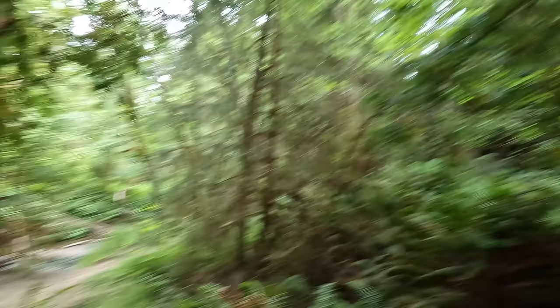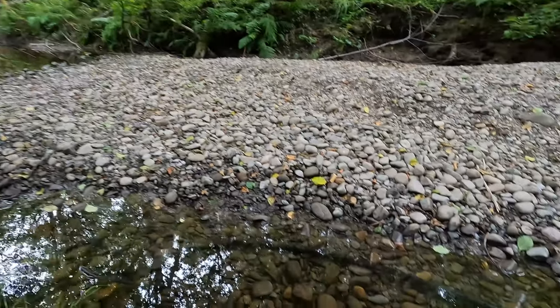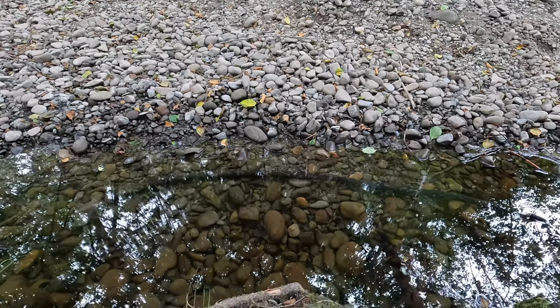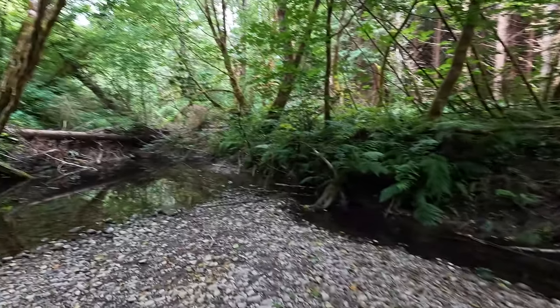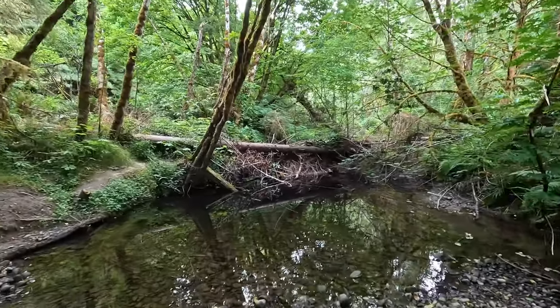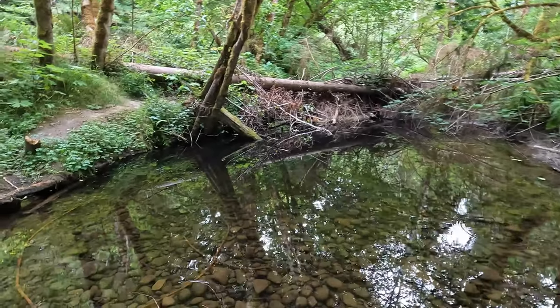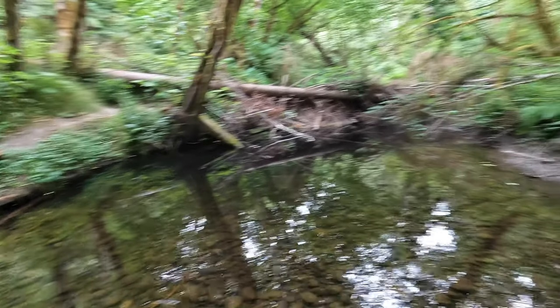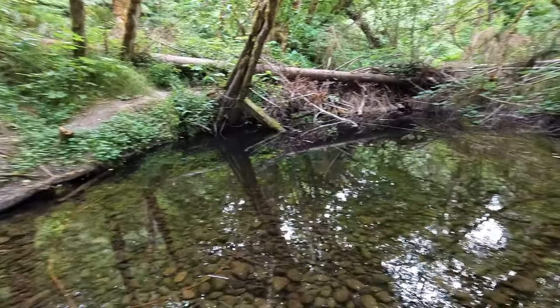Walking down to the water — barely running but it is running. Look how clear that water is. Oh, there's a little minnow in there — it darted off. The water's dammed up a bit. Some cable in there, maybe from an old bridge that came across here. I don't know if you can see it on camera because of the glare.